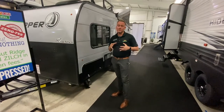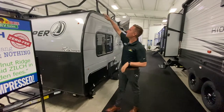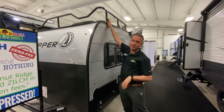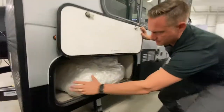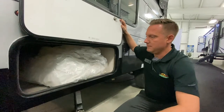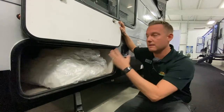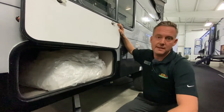This guy weighs only a little over 2,200 pounds, so you can pull it with just about anything. It has a really cool luggage rack on top, as well as pass-through storage. What's in this bag is actually your tent room — in the rear, this guy folds out so you have another living space or hangout space in the rear.